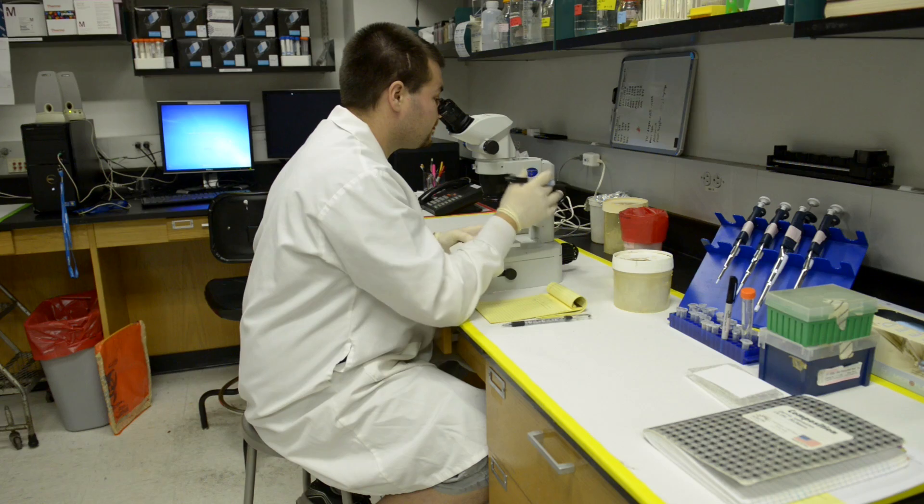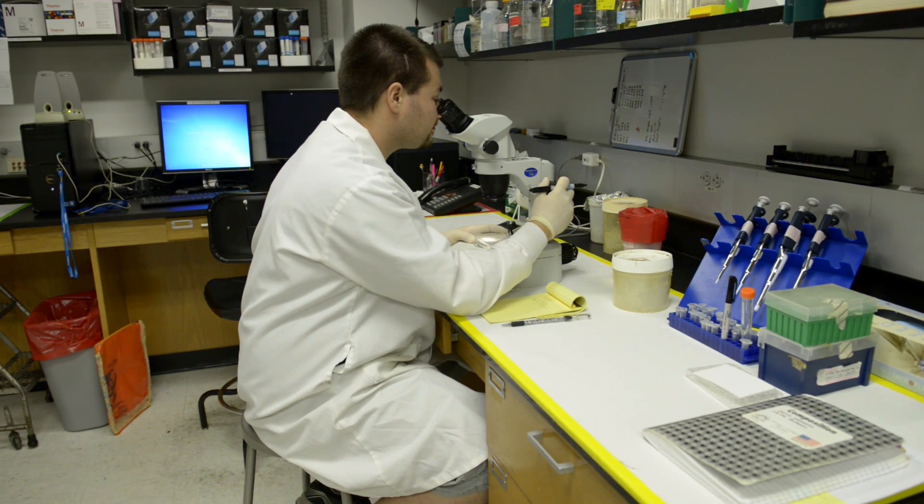Essentially what we've been looking at is a bacteria that lives in deep-sea hydrothermal vents. The bacteria is called Thiomicrospira crunogena, or T-crew for short.